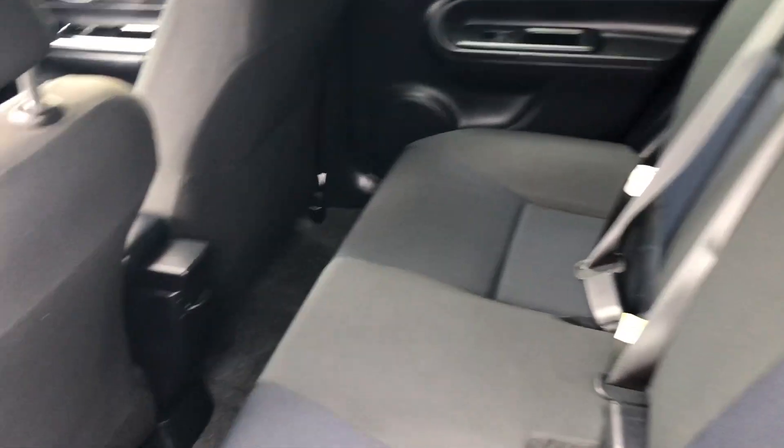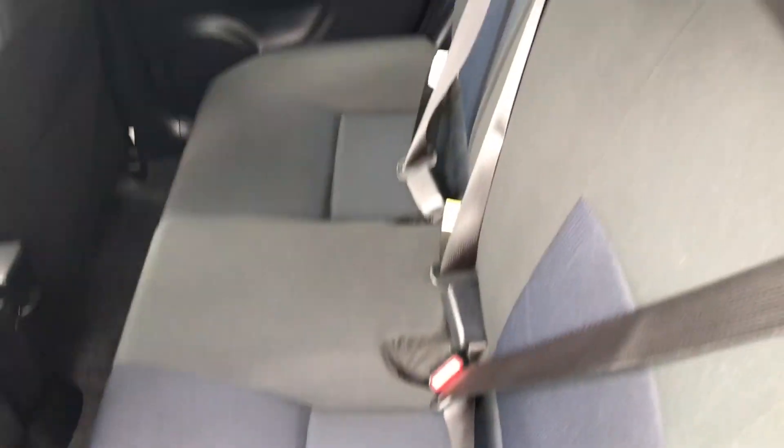Onto the very back of the vehicle, you've got quite a bit of space for your passengers. You do have a 60-40 split on this vehicle, so if you lift up these little levers right here and fold them down, they can lay completely flat.